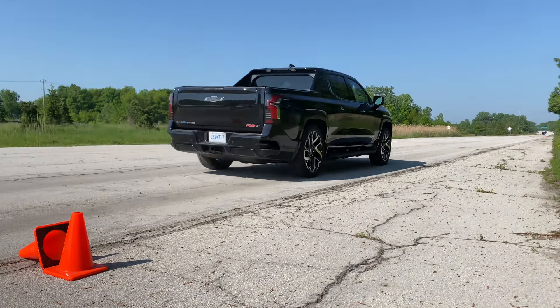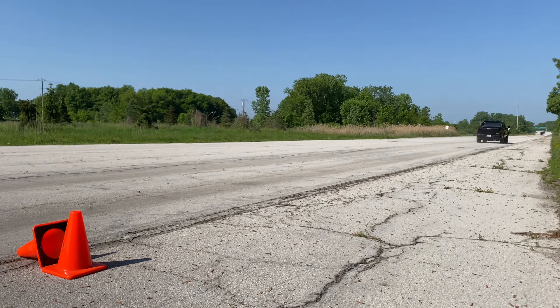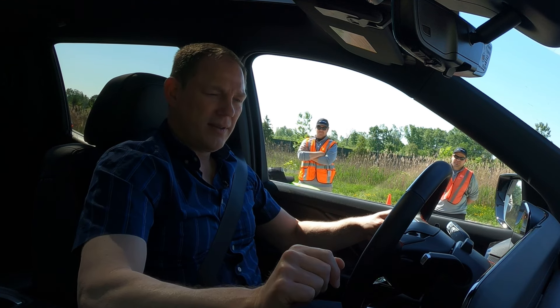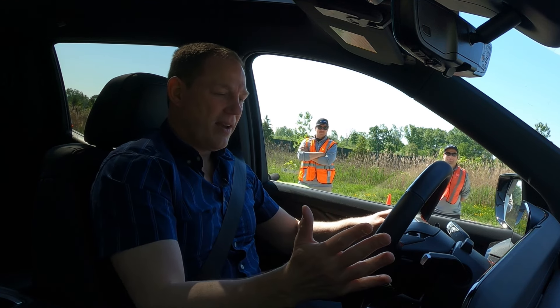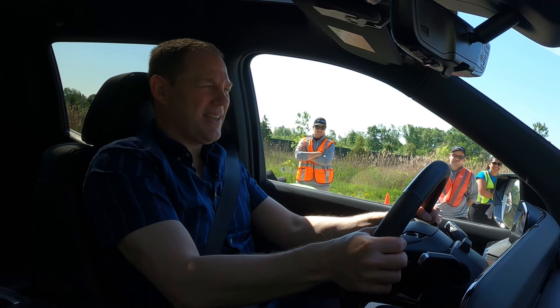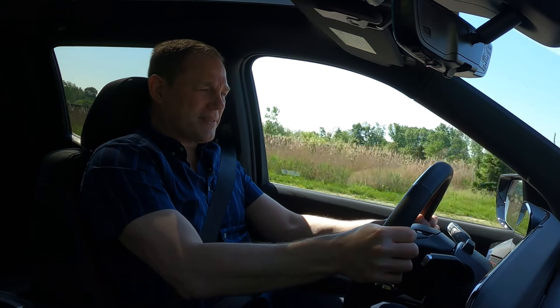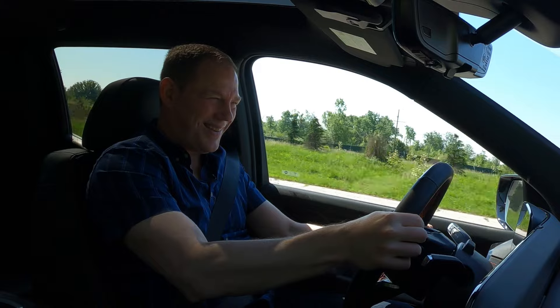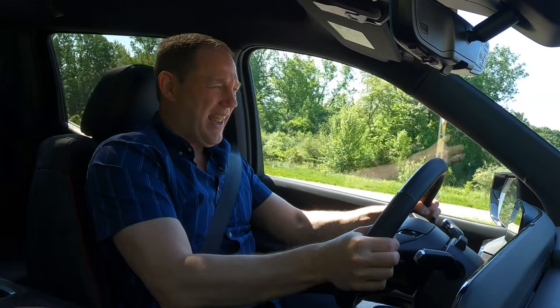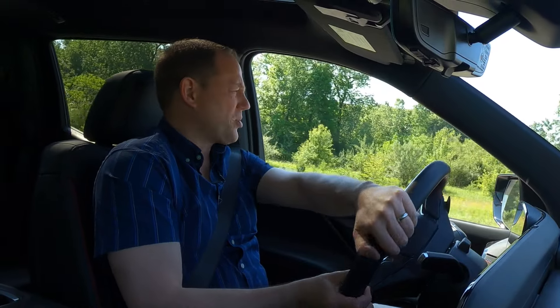This is the most powerful Silverado ever, but to unleash all that power, you have to switch to Wide Open Watts, or WOW mode. And now we're ready to go. You can just hit the accelerator and hit zero to 60 in 4.4 seconds. It's basically like driving a meteorite.